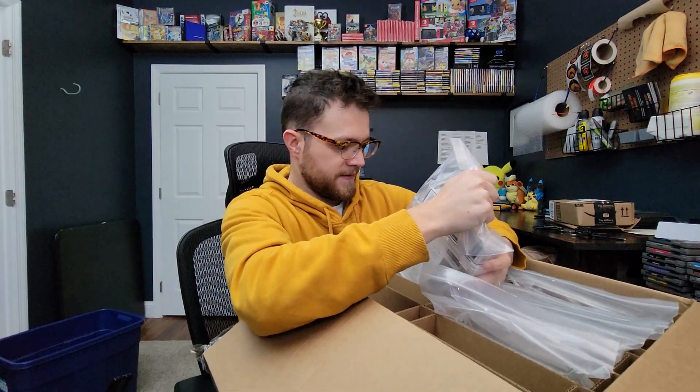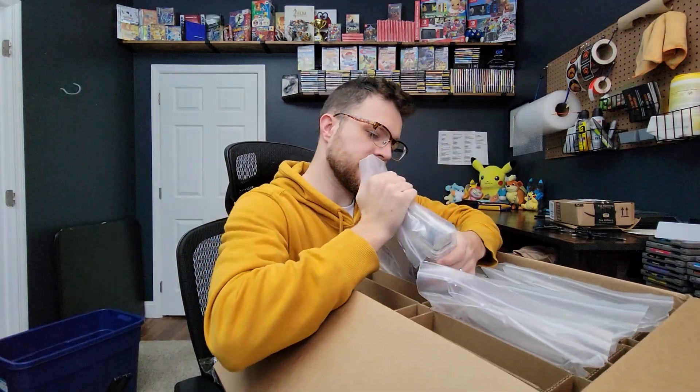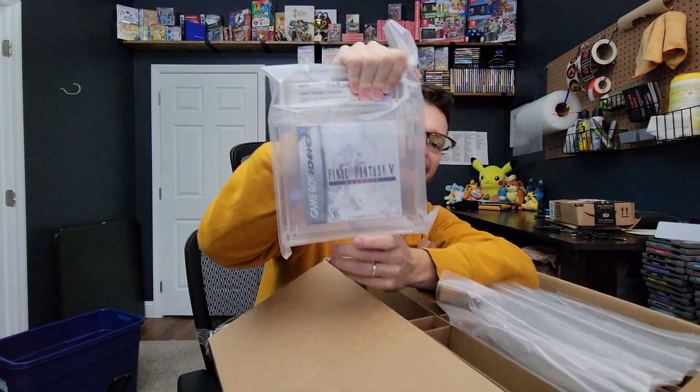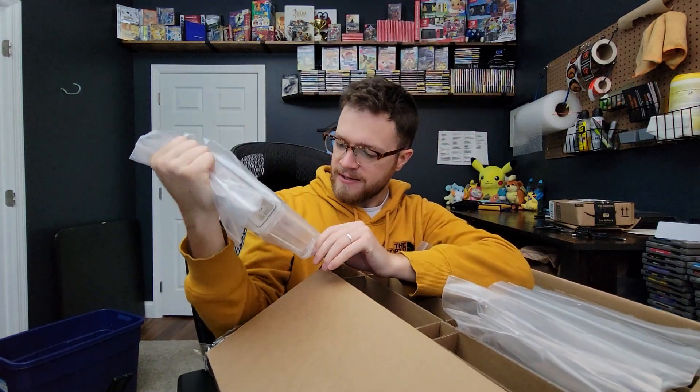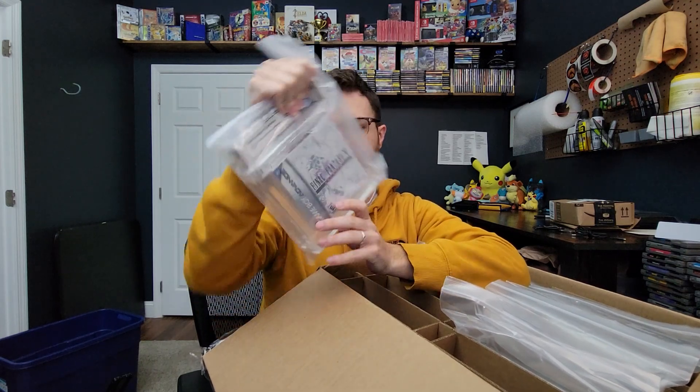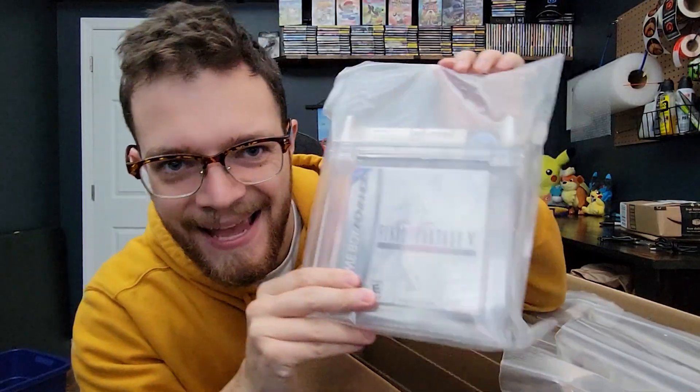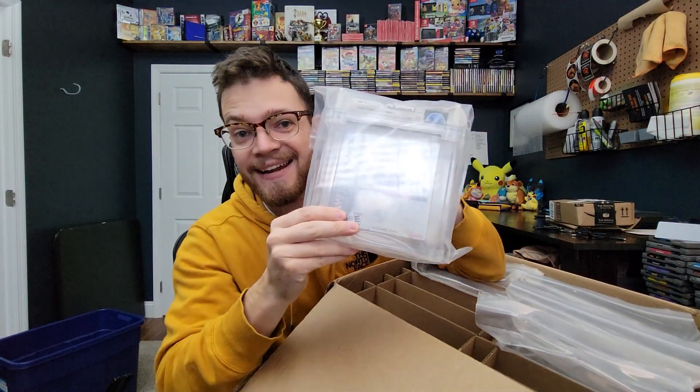The first one we have here — ooh, looks like a Game Boy Advance game. Final Fantasy 5 Advance. This box I think was in really solid shape; I'd love to get a pretty high grade on this. Let's go — 9.6a plus on this guy, folks! That is an amazing grade, especially for a boxed game. I will take that any day of the week.